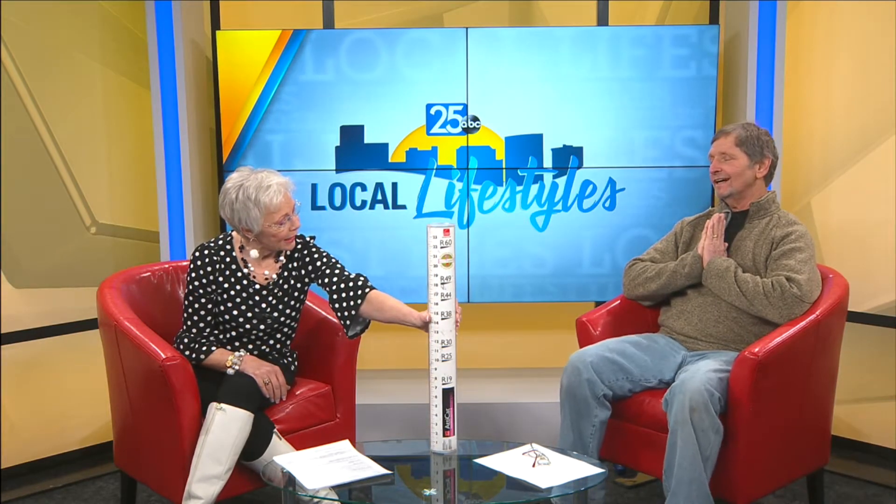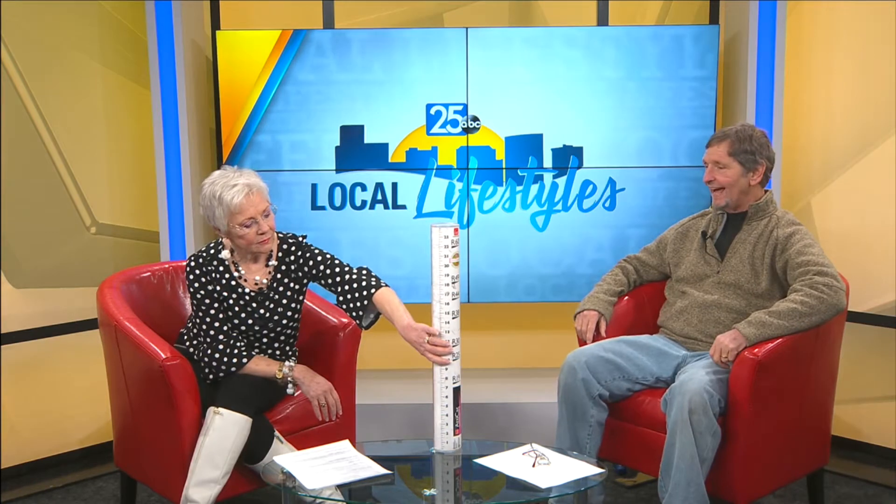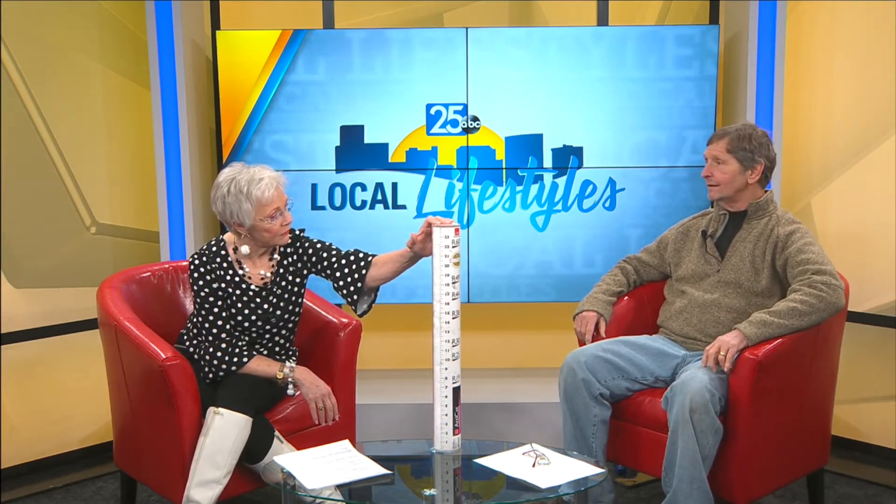That tube is an indicator. It's actually a ruler, per se. It tells you how much insulation you need to have in your attic. Well, that's an impressive depth of insulation. Exactly.